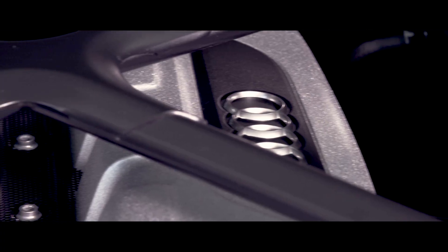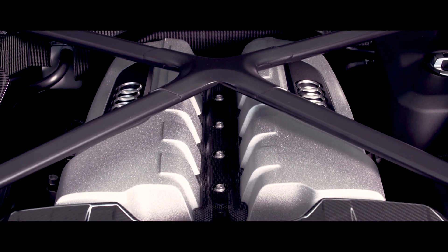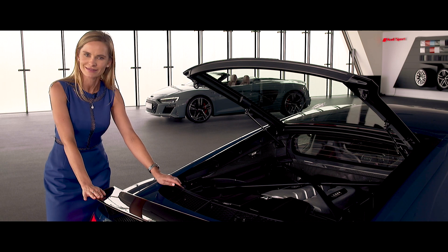Under the bonnet we still have the glorious naturally aspirated V10 engine. The base model gets an increase of 30 PS and the performance model gets an increase of 10 PS. This particular performance model goes from 0 to 100 in 3.1 seconds — pretty fast, isn't it?